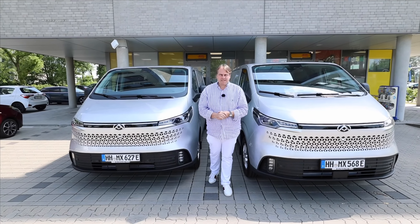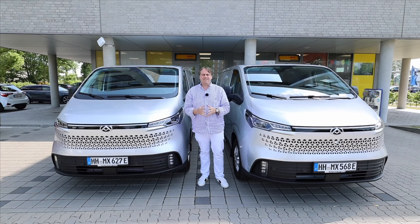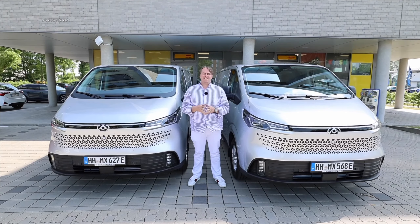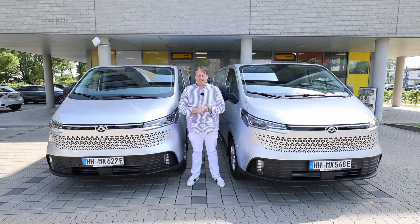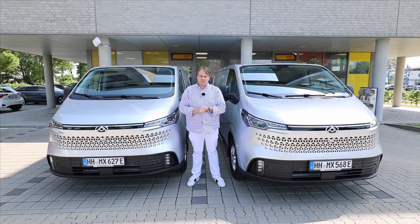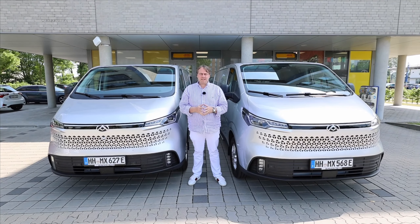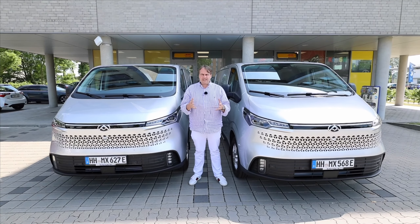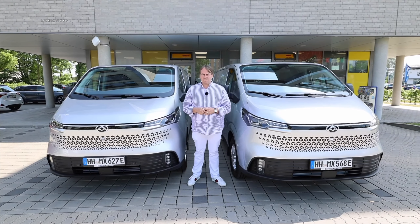We're always in the service of the community, highlighting the unique and often overlooked niches. We're back at Maxus North Germany — the link is in the video description. Unfortunately, we have to part ways with the Maxus eDeliver 7. What's better than a Maxus eDeliver? Two. We parked nicely next to the other silver car again. We hope you enjoyed the video — give it a big thumbs up, and feel free to leave a comment below on whether you'd like to see more commercial vehicles featured.